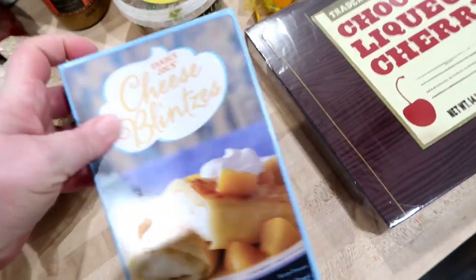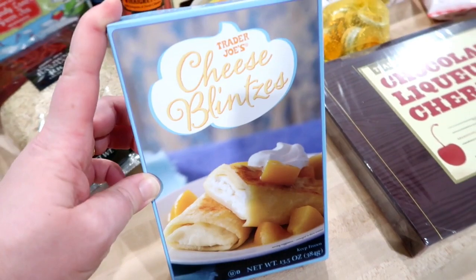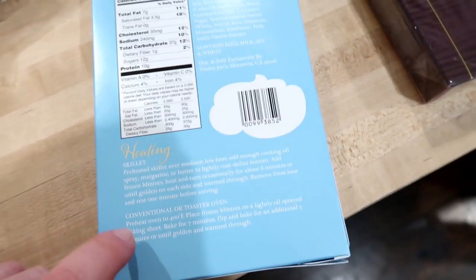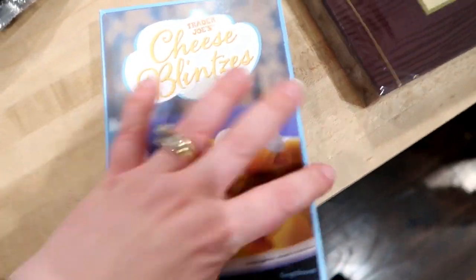These are cheese blintzes and I have seen these every time I've gone to Trader Joe's — I've always wanted to try them and never have. So if you've tried these, let me know if you like them. Essentially it looks like you can just heat them up in a skillet. I'm looking forward to trying that maybe for breakfast or brunch one weekend.